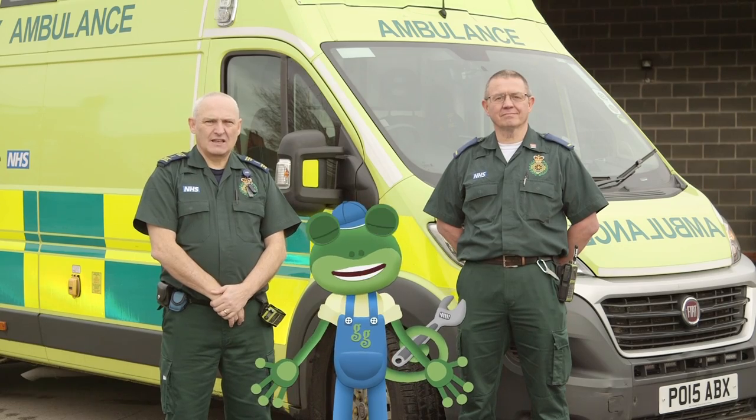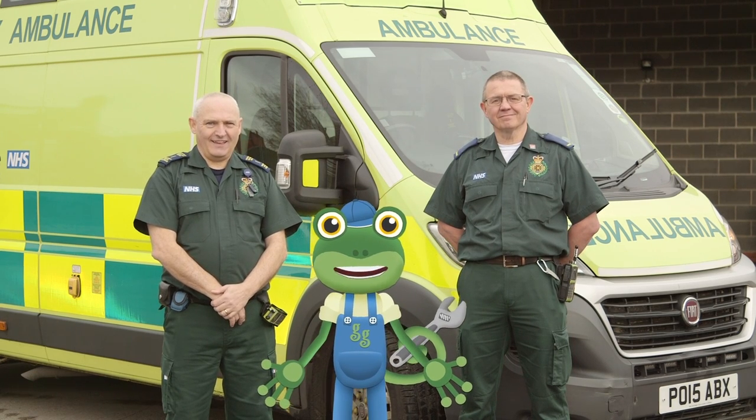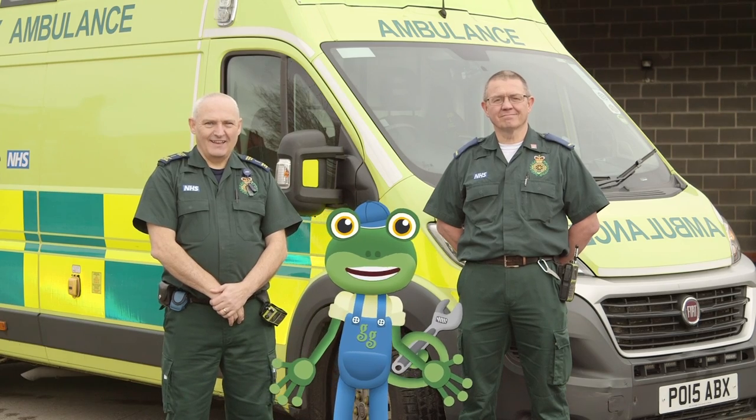Thanks very much to Paul, Terry and the whole team at the North West Ambulance Service for teaching us about the important service that you provide!